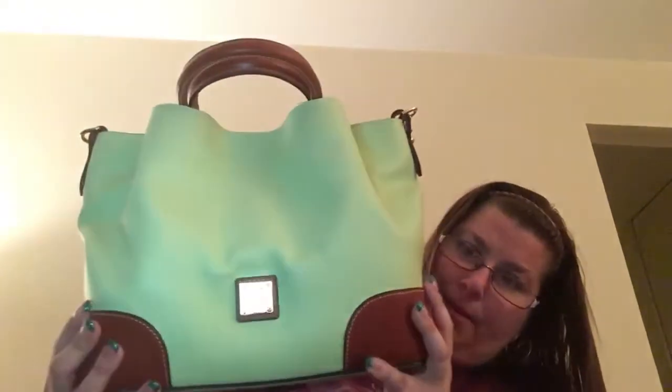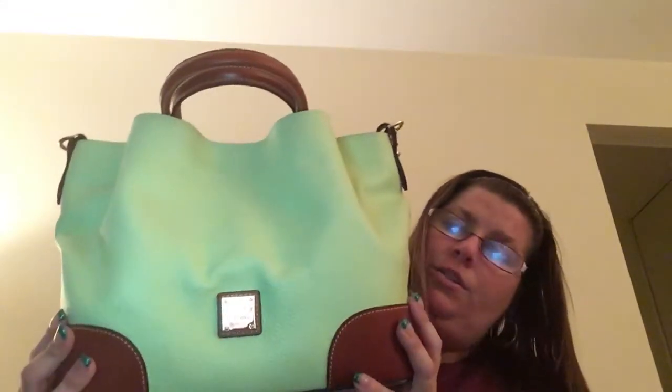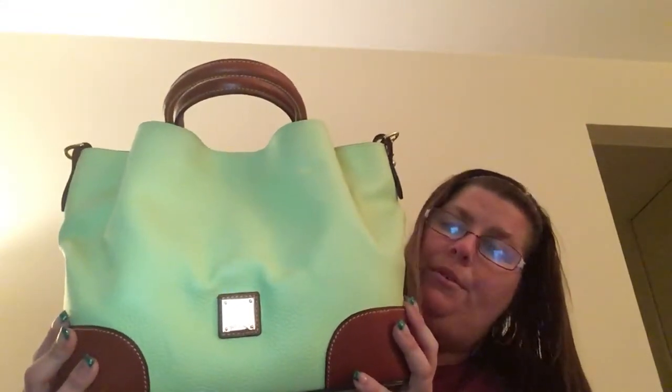My March bag, my bag of the month, is the Dooney & Bourke pebble leather Bruna satchel in the color key lime. I'm very excited, I cannot wait to carry her. I'm obsessed already — I couldn't wait until Saturday, so happy March everybody!